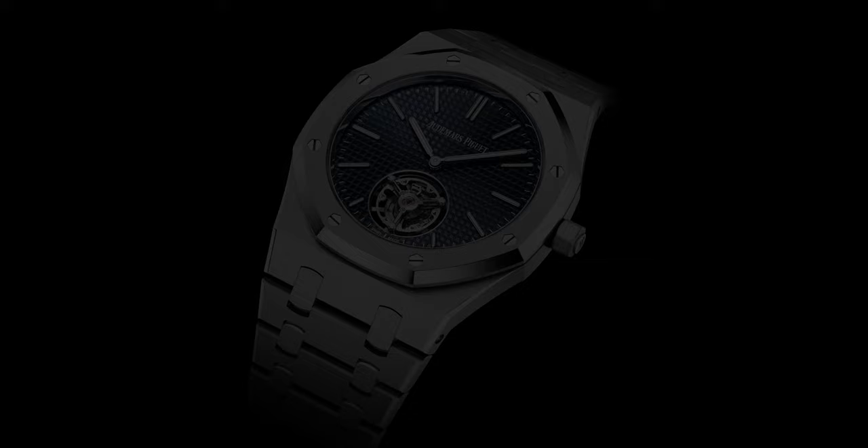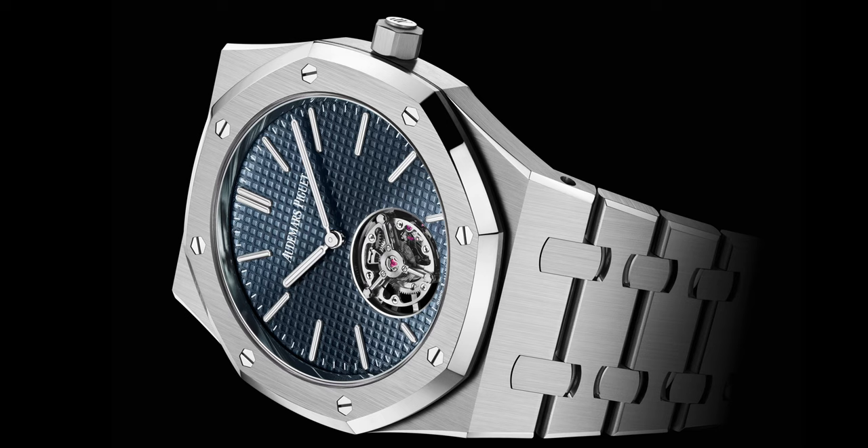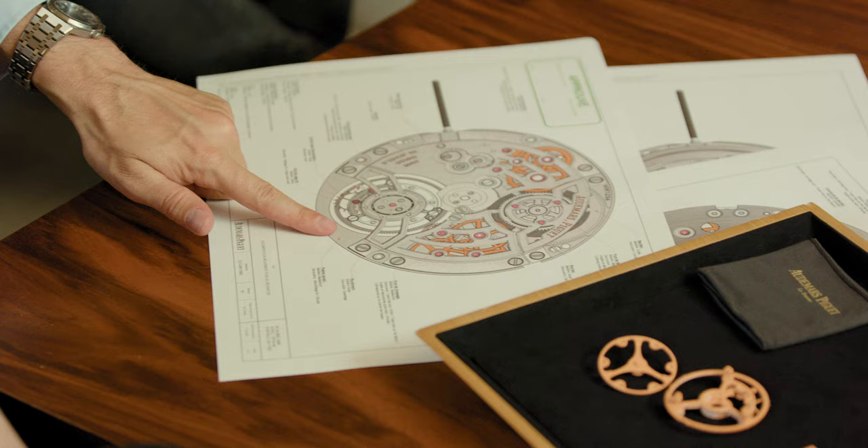Meaning 39mm and 8.1mm of thickness. So you're telling me there's a self-winding flying tourbillon in an 8.1mm case? That's right — the same proportions as a 16202. You can't see the difference in terms of dimensions. That is incredible.